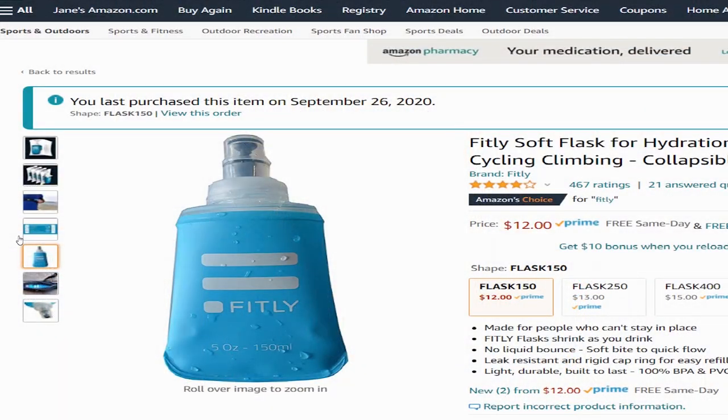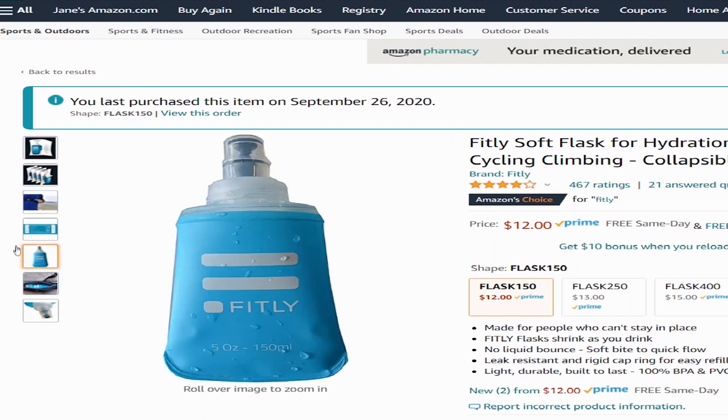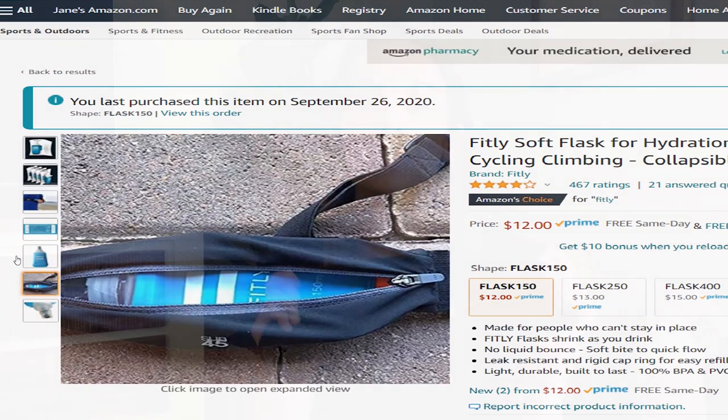It carries everything else you might need on your run, such as small water bottles. I put these little five-ounce flasks from Fitly in the pockets — they're great for shorter runs around an hour to an hour and a half where you know you're going to need a little bit of water. These can also carry gels, keys, IDs, anything like that. So not only is it great for your phone, but it's also great for carrying whatever else you need.